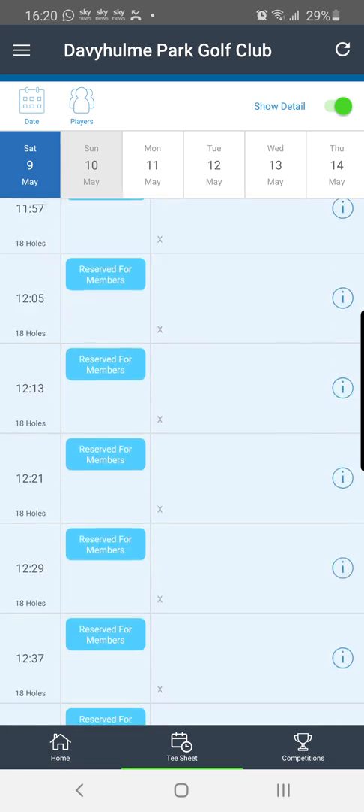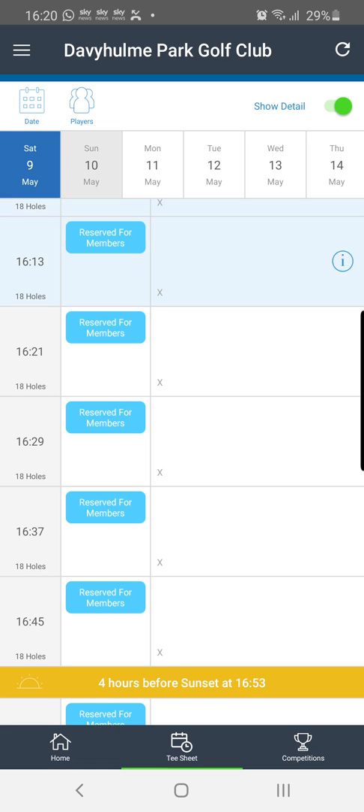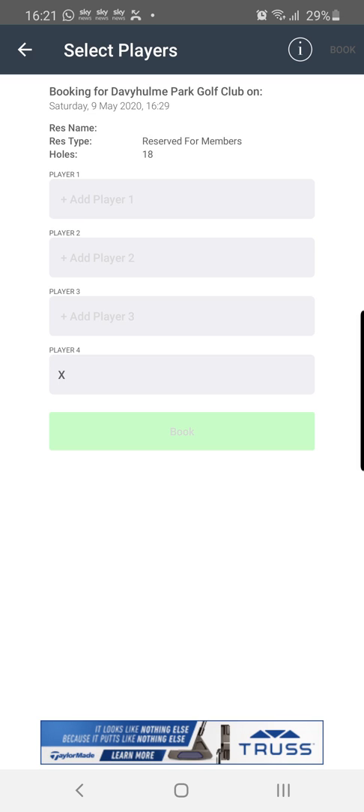If we go down to a tee time we can book for a demonstration — let's say 4:29 — we can see it says 'reserved for members', meaning only members are allowed to book within that tee slot. One thing about this tee sheet on this particular day is that the tee time intervals are eight minutes; they will actually be ten minutes when we come back to golf. If I wanted to book 4:29, I look to the right and we can also see there's an X filling the fourth spot, so on this particular slot we would only be allowed to book three players.